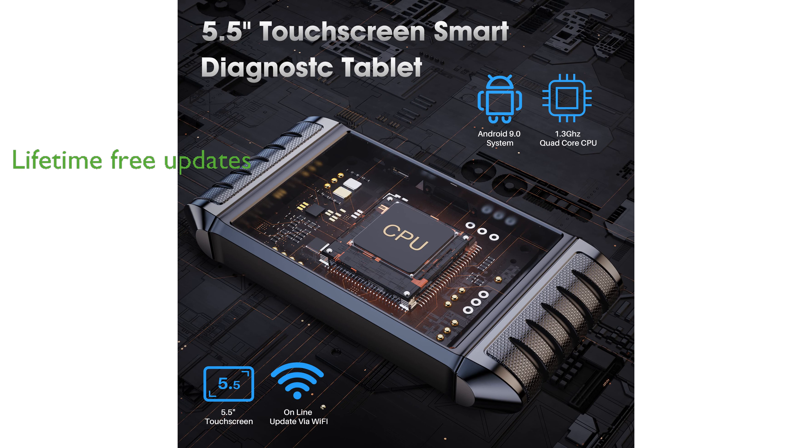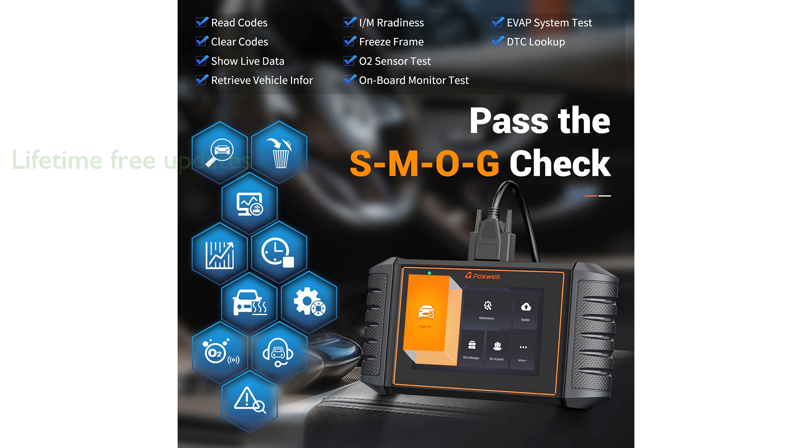The scanner offers lifetime free Wi-Fi updates, eliminating subscription fees, and comes with an exquisite protective case, making it a valuable gift choice for car enthusiasts.